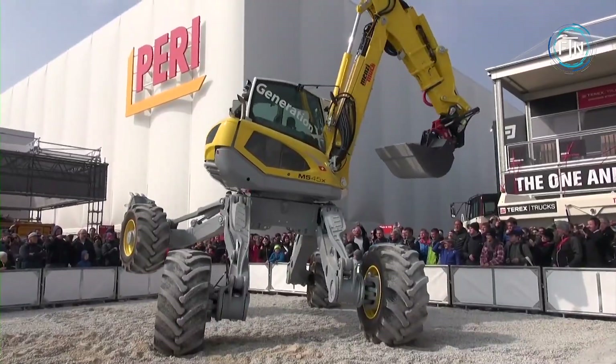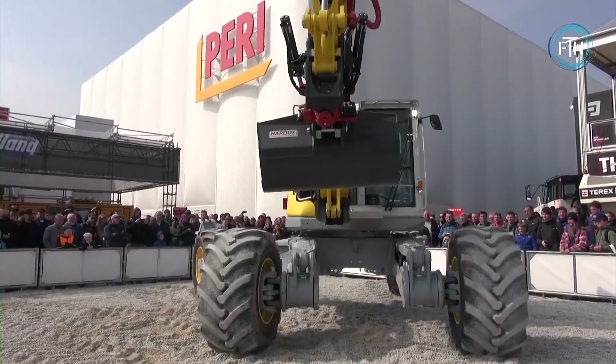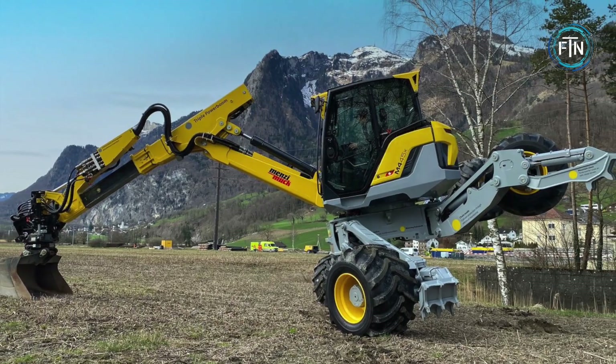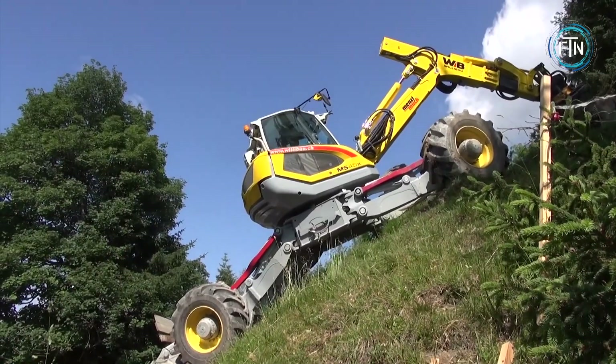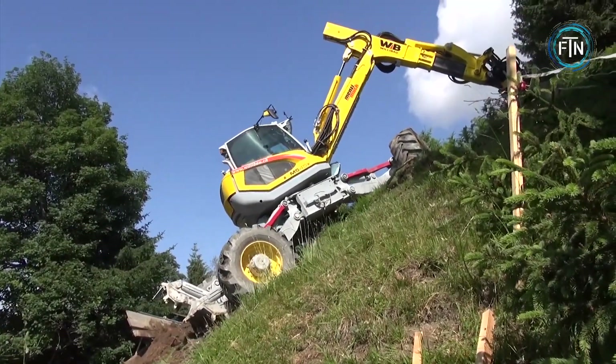Their articulated legs allow them to navigate through steep slopes, rocky surfaces, marshlands, and other demanding terrains with ease. This mobility makes them well-suited for various applications, including forestry, construction, landscaping, and more.